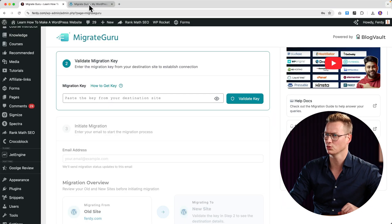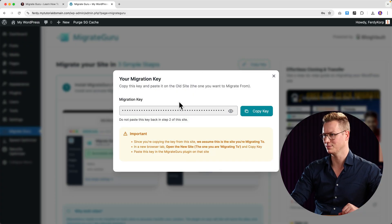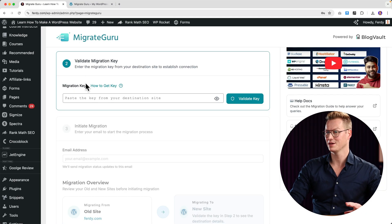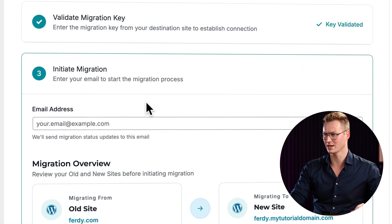I go to Migrate Guru on the website I want to migrate to and click 'Copy Key.' A key appears and I copy it. Then I go back to the first website, ferdy.com, paste it, and validate the key. Now it knows exactly where the migration should go.